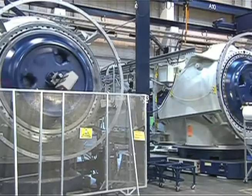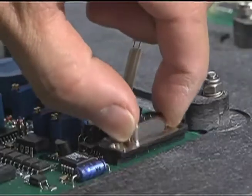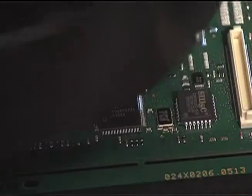Wind turbines have controllers to ensure that the systems are all doing their jobs with maximum efficiency. Dozens of sensors control rotor speed, blade pitch angle, torque to the generator and power conversion voltage. The controller is also equipped with sensors that make critical safety decisions.